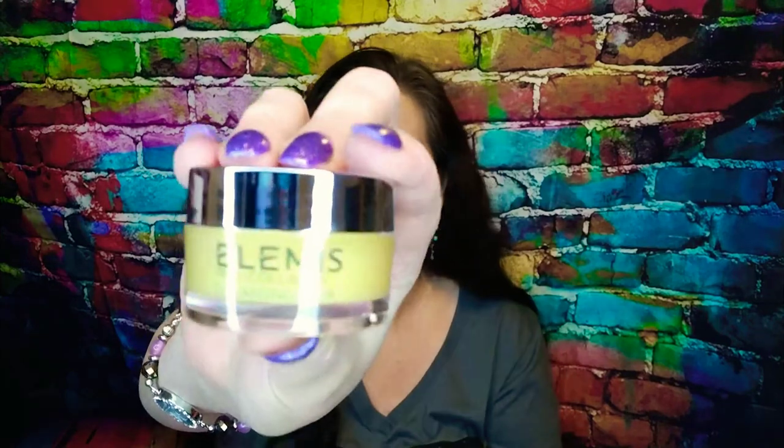I'm anxious to get into this one — Elemis Pro Collagen Cleansing Balm. We've been getting a lot of cleansing balms lately. There's nothing like washing off all your glam at the end of the day. Elemis makes it much easier with the cleansing balm that melts away makeup like it never existed. $64, wow.